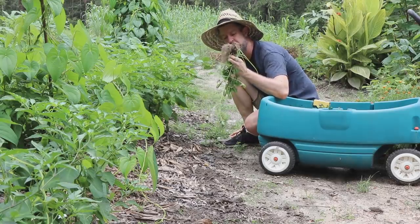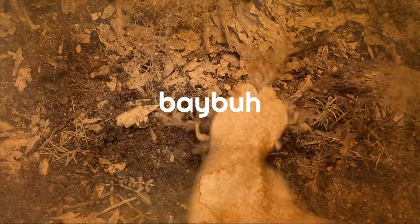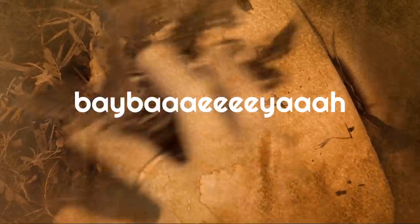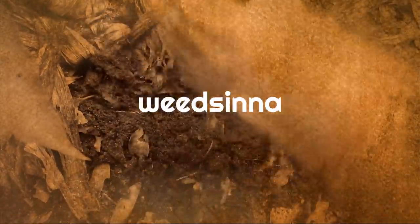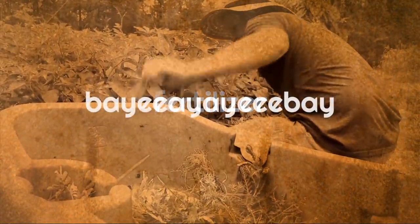We can turn these weeds into fertilizer. I've got seven ways to turn weeds into fertilizer.